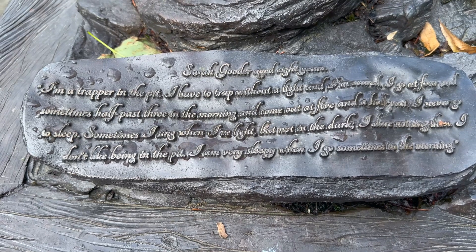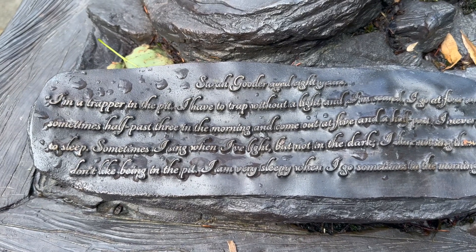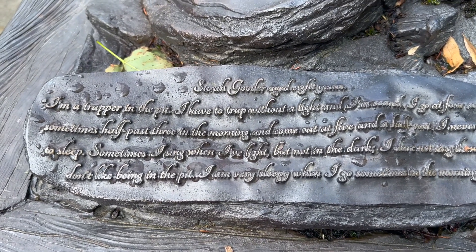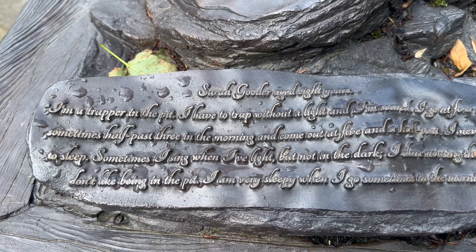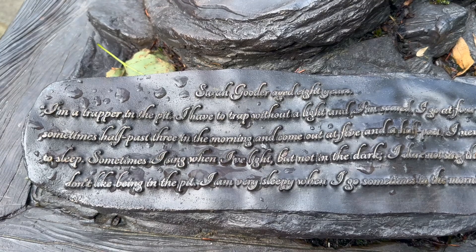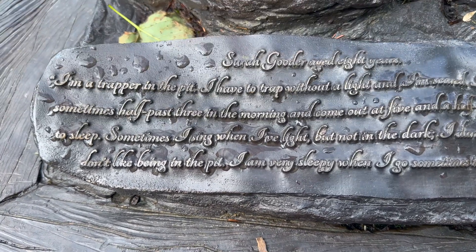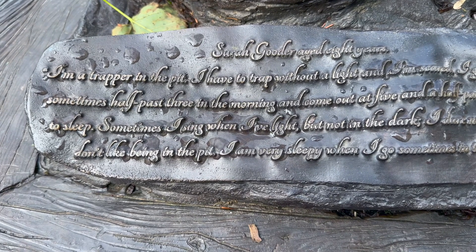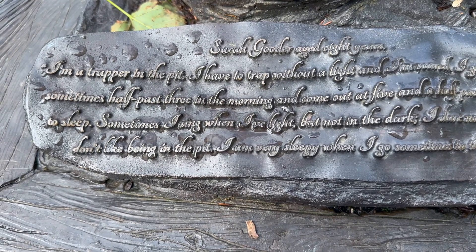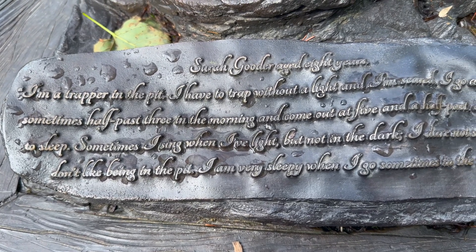This one reads: Sarah Gooder, aged eight years. "I'm a trapper in the pit. I have to trap without a light and I'm scared. I go at four and sometimes five past three in the morning and come out at five and a half past. I never go to sleep. Sometimes I sing when I've light, but not in the dark. I dare not sing then. I don't like being in the pit. I'm very sleepy when I go sometimes in the morning."